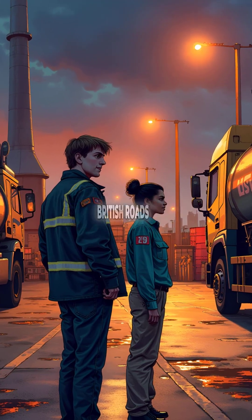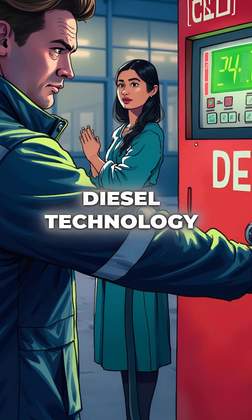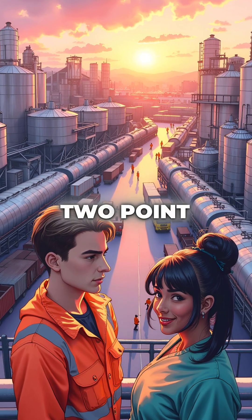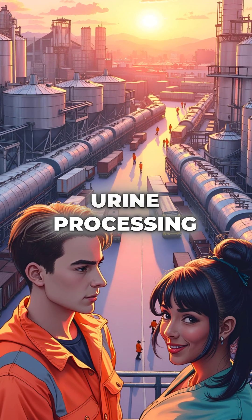Did you know that every modern truck on British roads is literally powered by processed animal urine? It's true. That clean diesel technology everyone talks about depends on something called diesel exhaust fluid, and 32.5% of that fluid is made from industrial-grade urea, sourced directly from cow and pig urine processing plants.